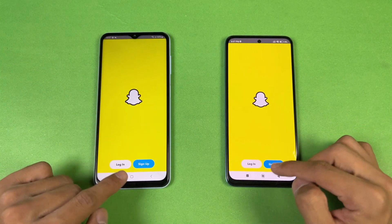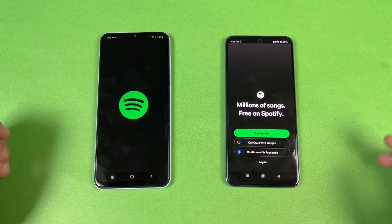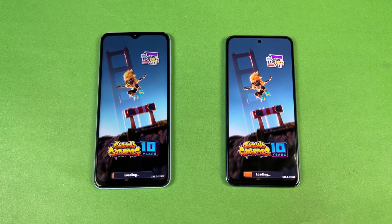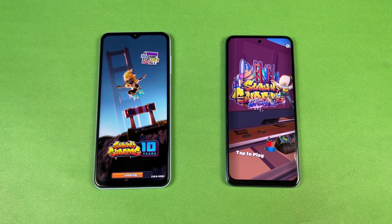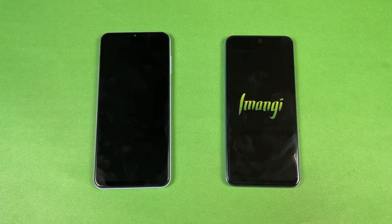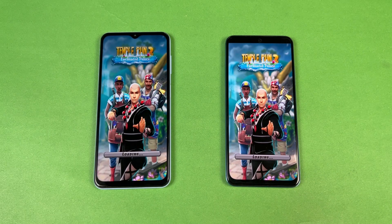Opening Snapchat — faster on the Samsung. Opening Spotify — faster on the Redmi Note 11. Opening Subway Surfers — the Redmi Note 11 is showing its performance against the Samsung A13. The Snapdragon 680 is a much more powerful processor compared to the Exynos 850, which is also an older chipset, not the latest from Samsung. Opening Temple Run 2 — also way faster on the Xiaomi Redmi Note 11.